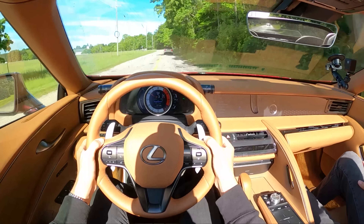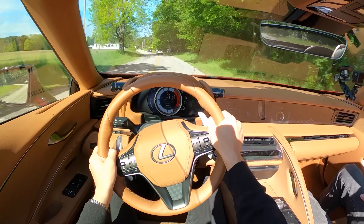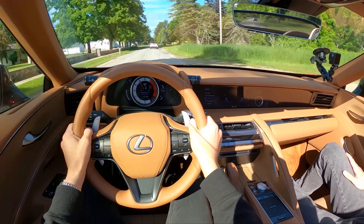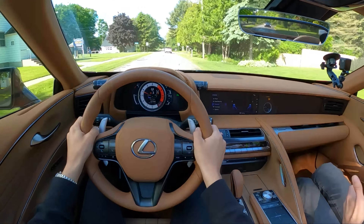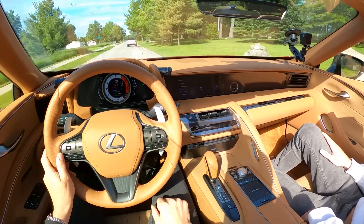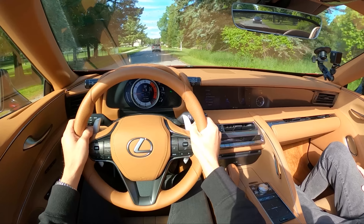Great paddle shifters too — they're metal, not some cheap plastic like we get in some of the other cars. You can just play this thing like an instrument. It just barks. I don't have to do any theatrics to make it theatrical — it does it all for you. And it's different from the RCF and the GSF — a little bit more refined, a little bit more smoothed over, not as raw and harsh. The 10-speed is a big reason for that; it's just a more updated, modern transmission.